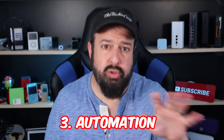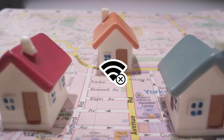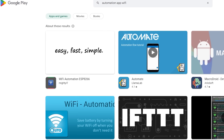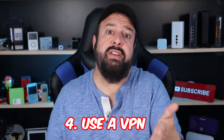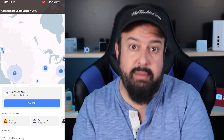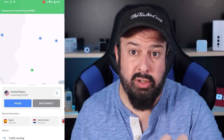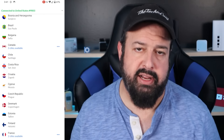Thirdly, automation is super useful. There are phones that have rules or routines built in that can automatically switch your Wi-Fi on or off when you leave or come back to a certain location — use these rules. If your phone doesn't have them built in, there are plenty of apps that will do the same thing. Fourthly, obviously, use a VPN — but make sure it is enabled all the time. So many people have the VPN app installed but the second the internet is slow, they switch it off and forget to switch it back on. If you use a VPN, you'll make yourself less of a target to both hackers and those trying to track you.